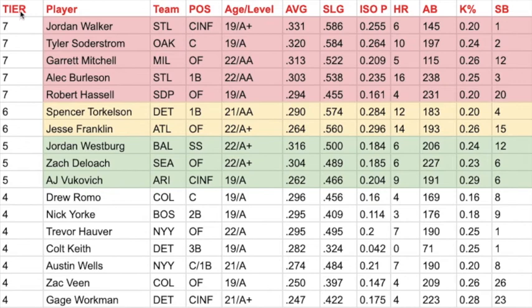I'm sticking with the tier system, but I did this one in Excel so I was able to use some formulas for stats I like to use when evaluating guys. I sorted by tier, and I've got five guys in the top tier — tier seven — two guys in tier six, and three guys in tier five. All of these players in tiers seven through five are having tremendous seasons, though there are some specific details that separate them.